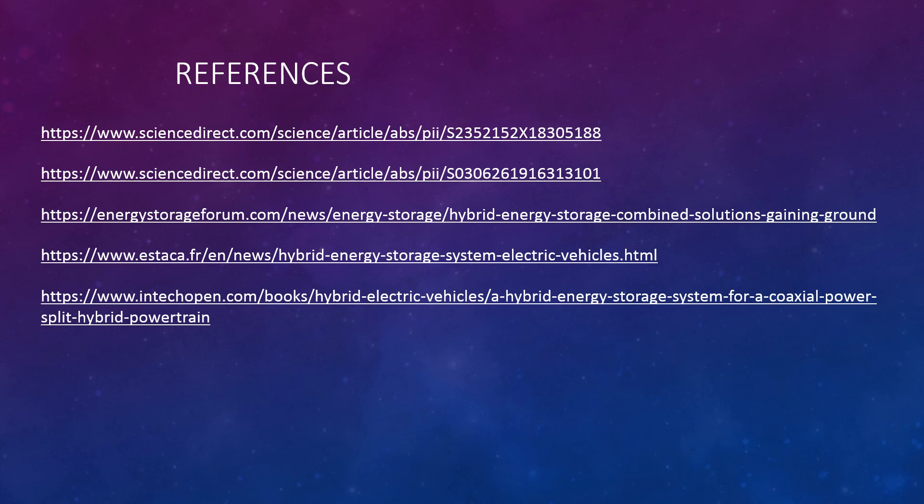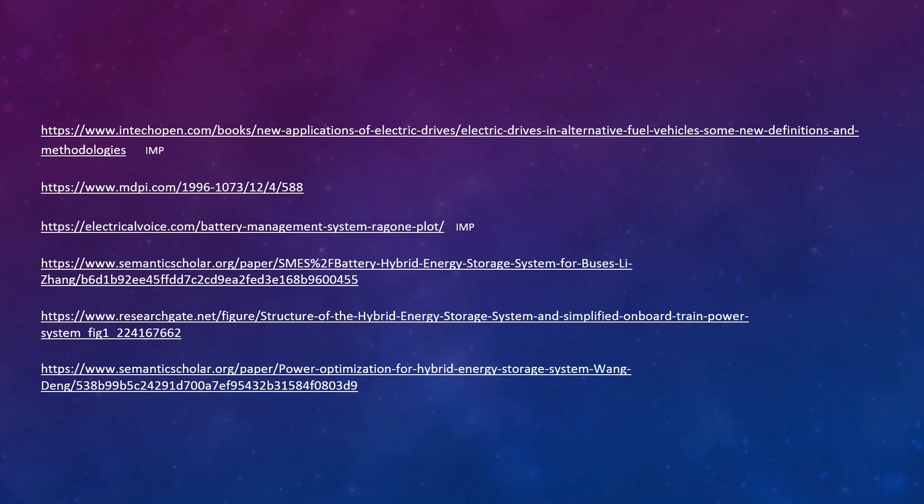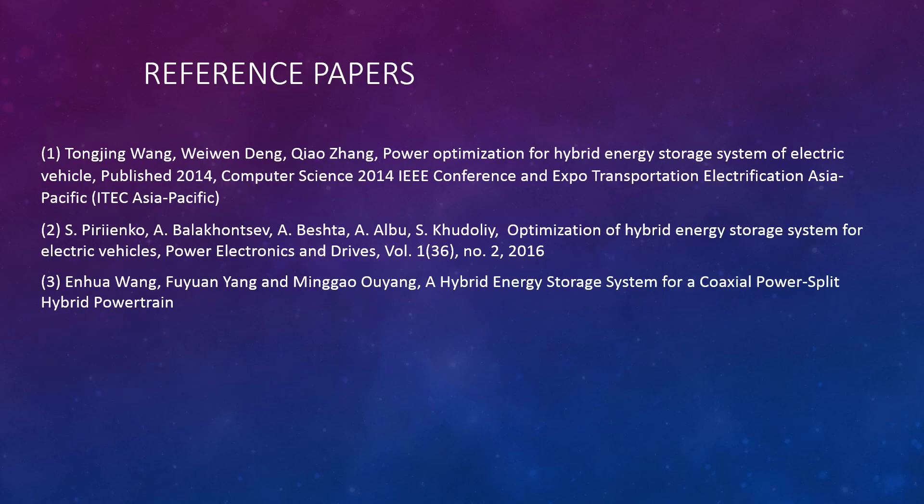These are my references and reference papers. Thank you very much for your attention.